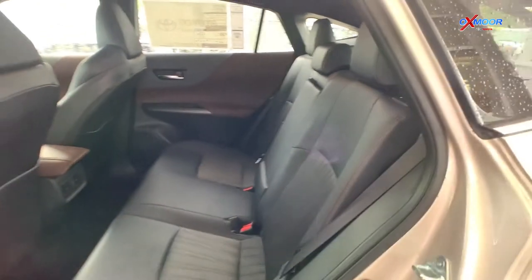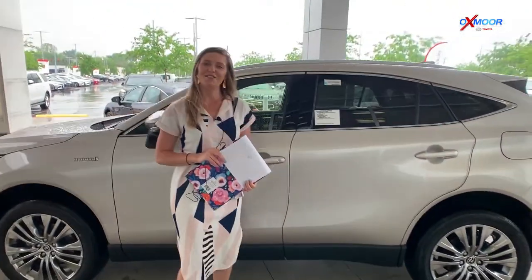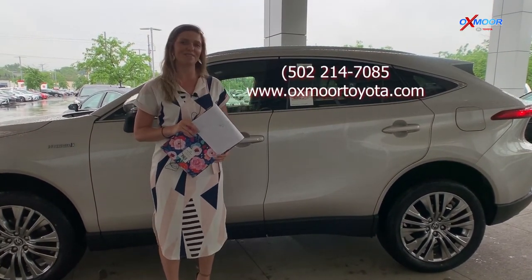And that is going to be our quick walk-around of the 2021 Toyota Venza XLE. If you guys are interested or have any questions on this vehicle, feel free to contact us. All of that information will be right up here. Thanks so much.